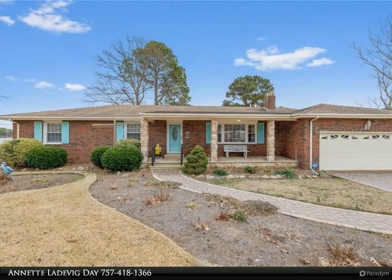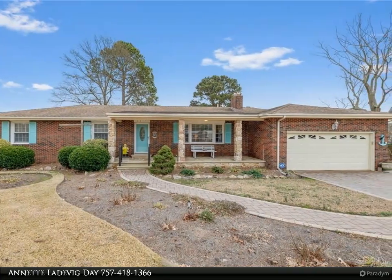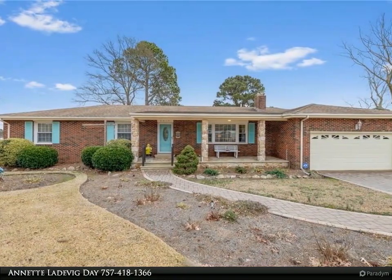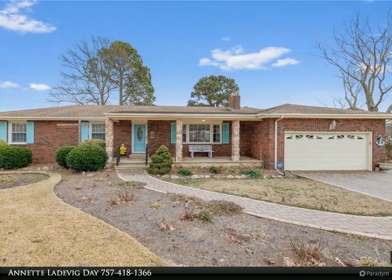This Berkshire Hathaway Home Services RW Town Realty property video is presented by Annette Ledevigde. This well-maintained home has been updated over the years with great detail. Come sit on the deck and enjoy the river, use the boat ramp or pier for your boat.